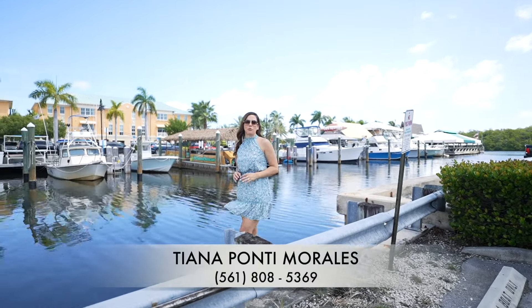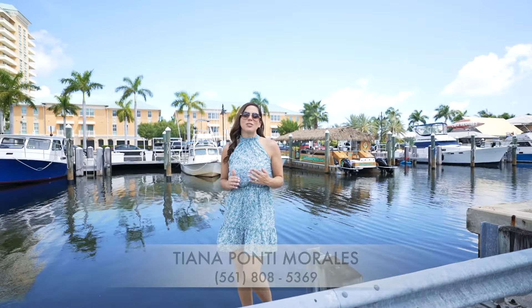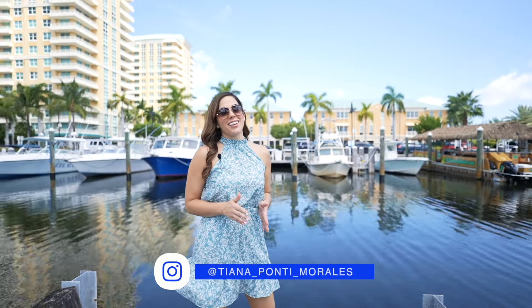If you're looking for a property in Boynton Beach right on the Intracoastal that's close to the beach, restaurants, and nightlife, then I have just the property for you. Come check it out.